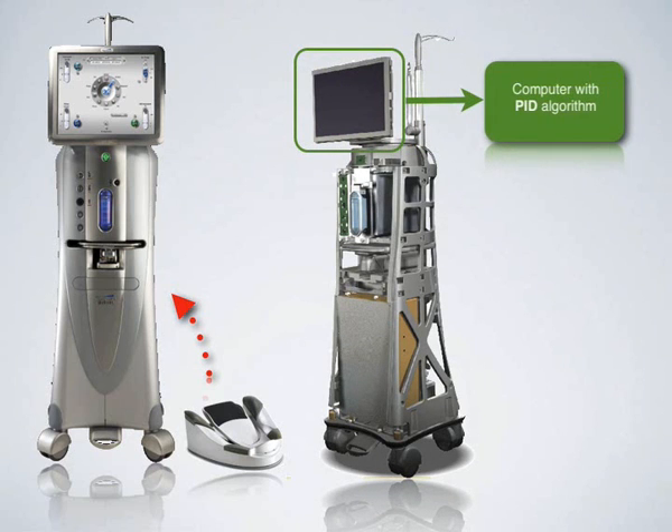The computer is based on an algorithm used in both aviation and also in food processing industries. It allows regulation of vacuum settings 250 times per second.